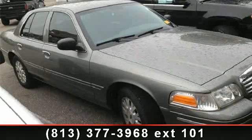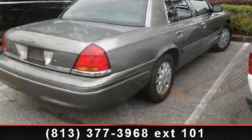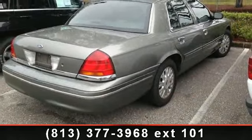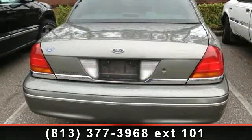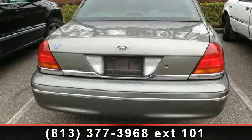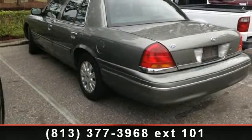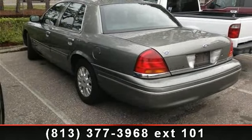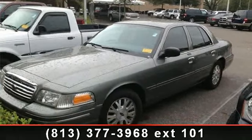Step into the 2003 Ford Crown Victoria LX — this may be the set of wheels you've been looking for. This vehicle's top features include voltmeter, front wheel independent suspension, rear reading lights, leather steering wheel, AM/FM radio, delay off headlights, and passenger vanity mirror. If you are looking for a solid pre-owned car, this might be the one.